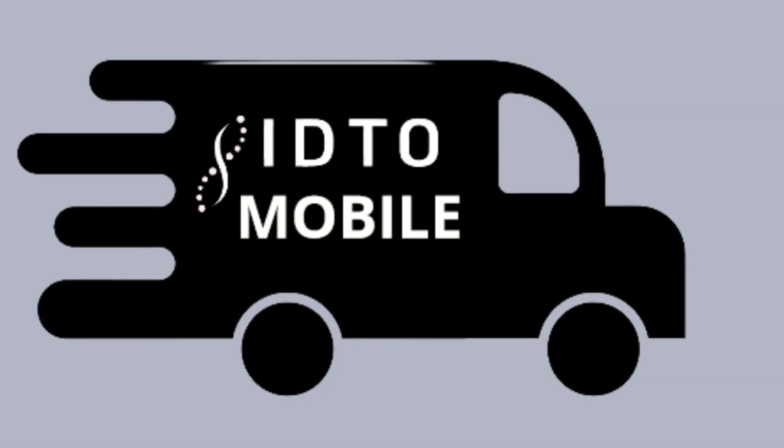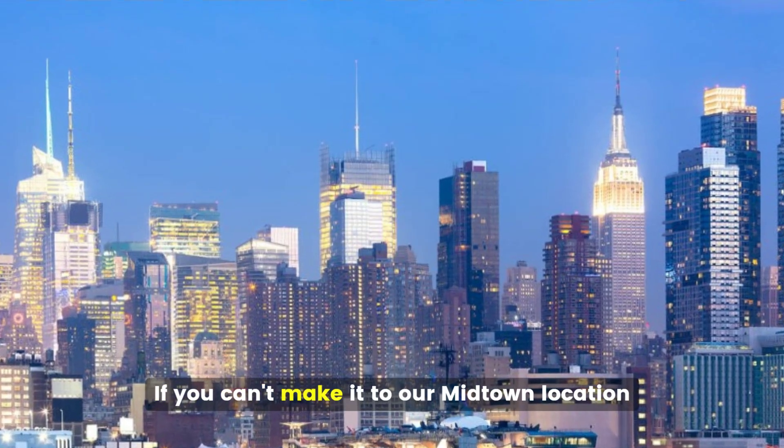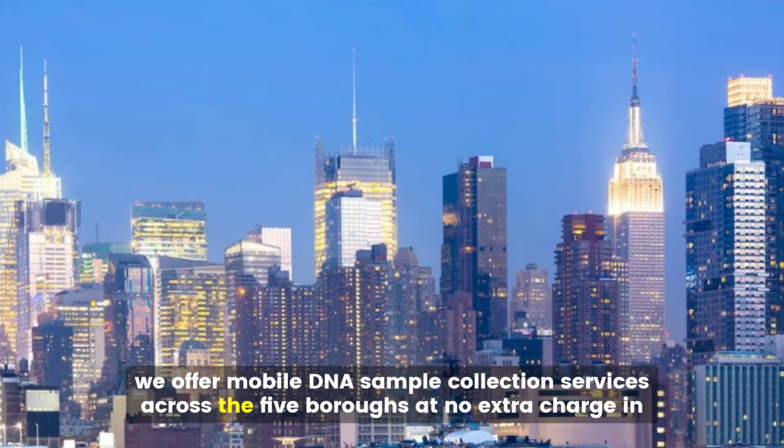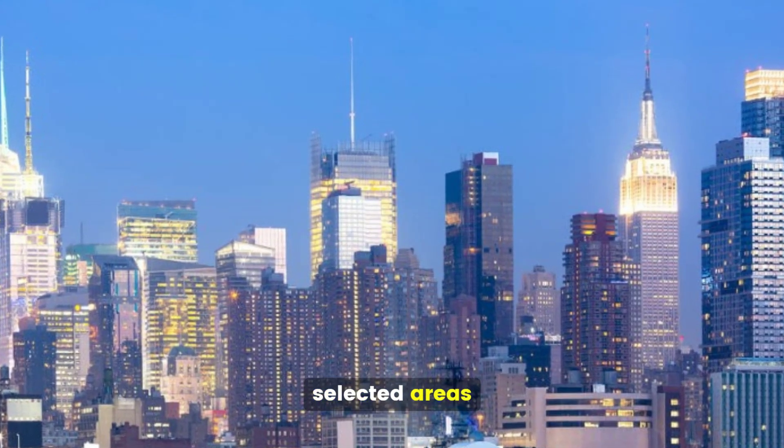Mobile DNA testing services: if you can't make it to our Midtown location, we offer mobile DNA sample collection services across the five boroughs at no extra charge in selected areas.